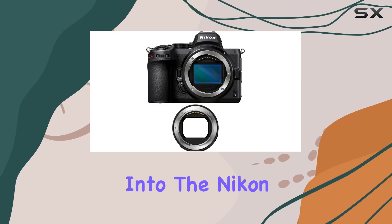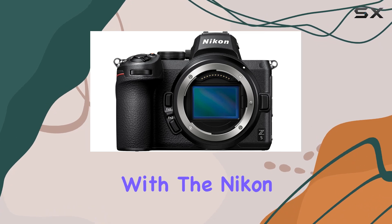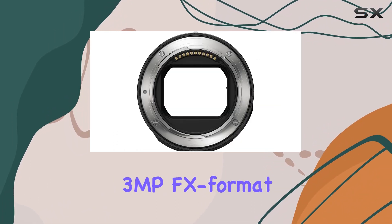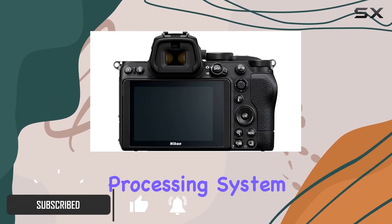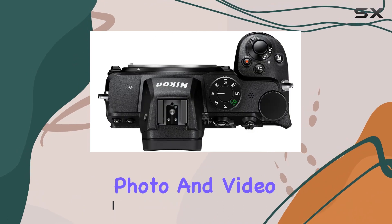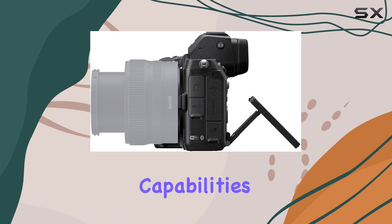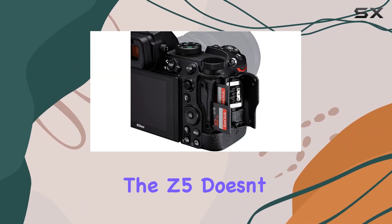Today, we're diving deep into the Nikon Z5, a powerhouse of a mirrorless camera bundled with the Nikon FTZ mount adapter. With a 24.3 MP FX format full-frame CMOS sensor and the X6 image processing system, this camera is designed to deliver sensational photo and video quality. From autofocus performance to low-light capabilities, distortion control, and color reproduction, the Z5 doesn't disappoint.